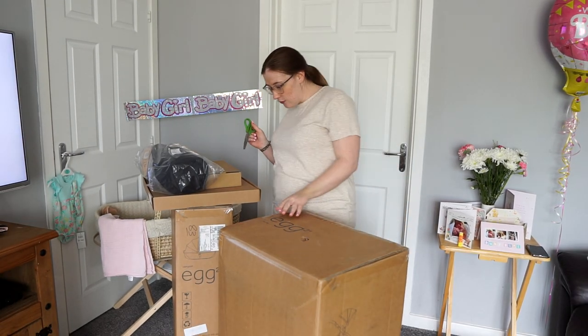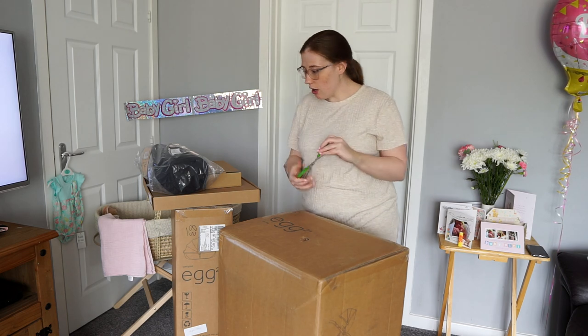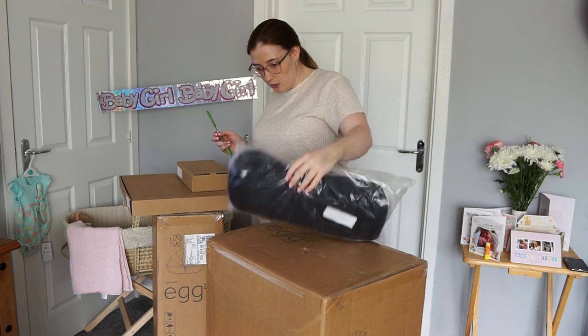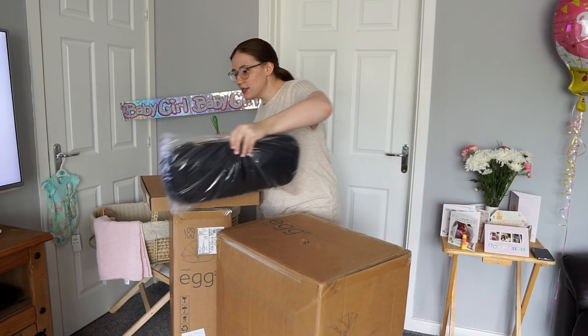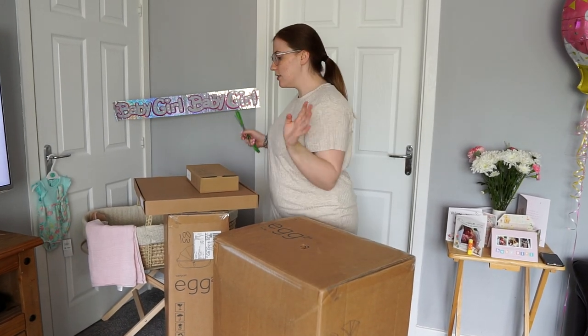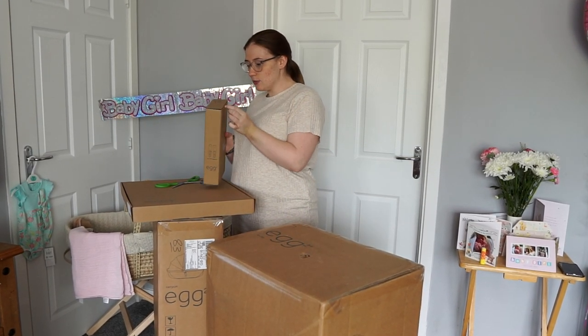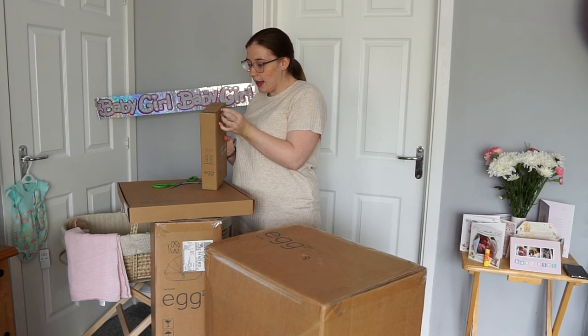So we're going to do an unboxing and a review video. We don't need it all though, so I'm just going to open what we kind of need. This is the Egg 2. Like I say, we did do a video so you can go back and see us choosing it. I did kind of have this in mind before I went to the shop to pick it.